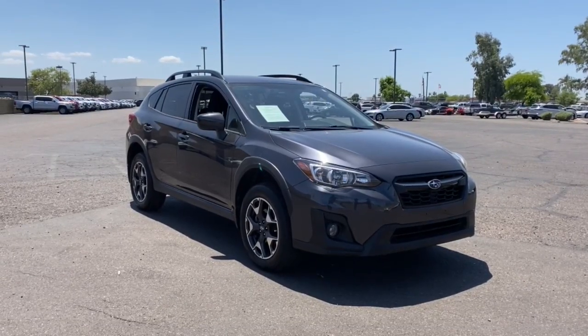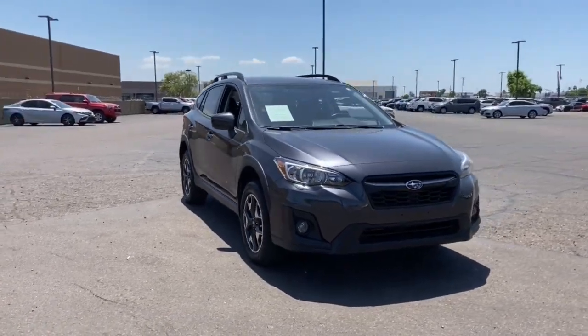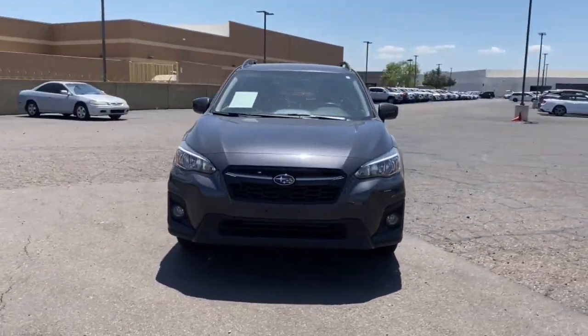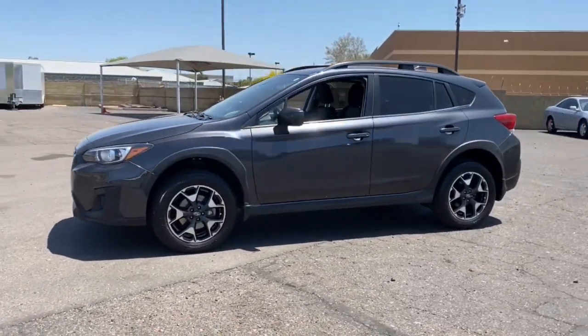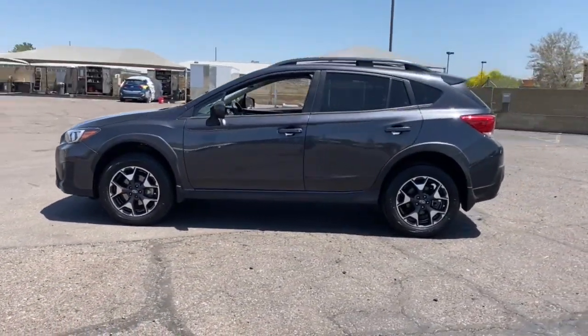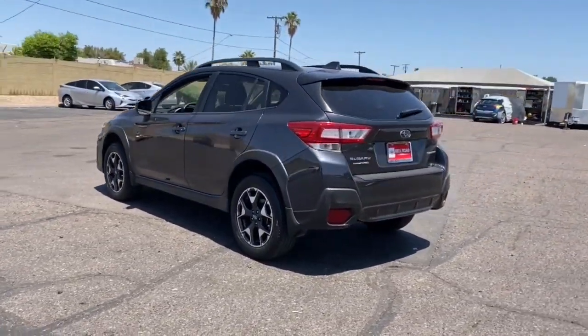This could be the car for you — the 2019 Subaru Crosstrek. With less than 35,000 miles on it, make every project a breeze in this versatile Crosstrek. Whether you choose the plug-in hybrid or gasoline-powered model, you'll love the all-weather capability and spacious cargo capacity of this can-do crossover.